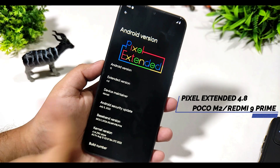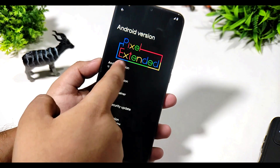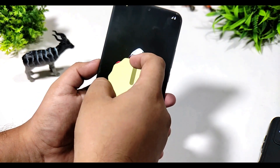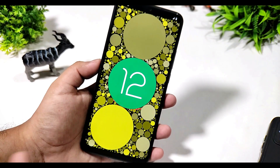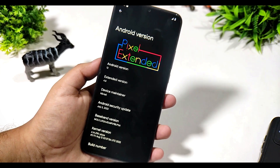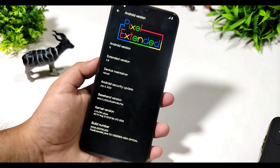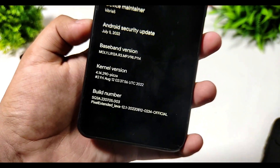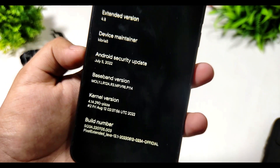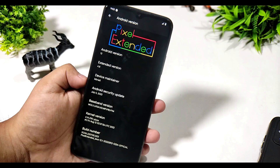This is the latest Pixel Extended update, known as Extended version 4.8, released with the help of Android 12L. This time we are getting the Android 12 Easter egg again, and this is for the Poco M2 or Reloaded, also called Redmi 9 Prime. You can see the build number, kernel version, Android security update is July 5th, and Extended version is 4.8.